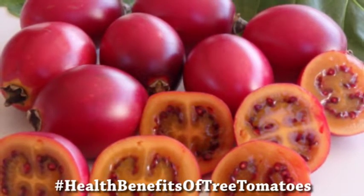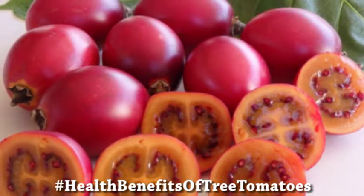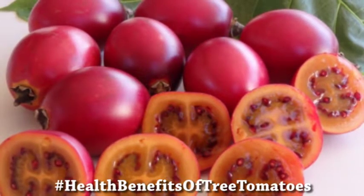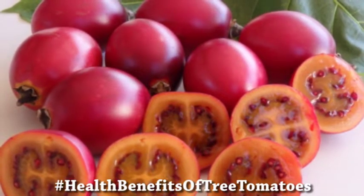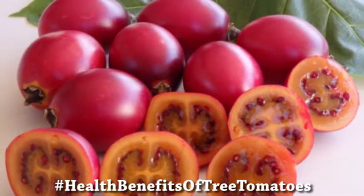The traditional uses for this fruit include treating sore throats — you can warm the leaves and wrap them around your neck. You can also cook the pulp in embers and use it as a poultice for inflamed tonsils.